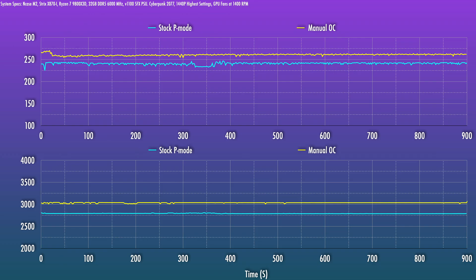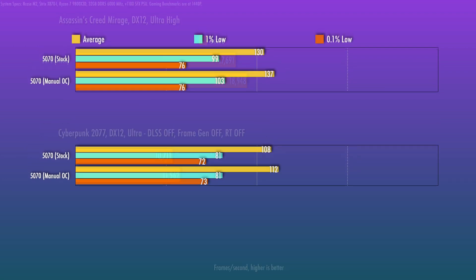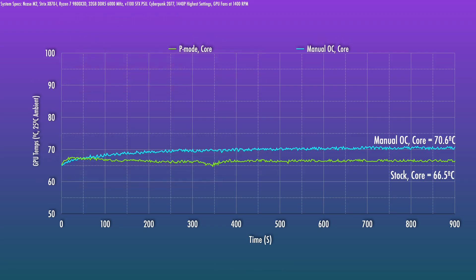Being a base-spec model, there is a good amount of room for users to play with. I didn't have too much time to turn this around, but by increasing the power limit by 20%, Cyberpunk total board power settled at 260 watts with 417 watts total system power, and the clock hit 3037 MHz. There was a modest 7–8% bump in synthetics, translating to about 5% on the averages for Assassin's Creed Mirage and about 4% for Cyberpunk — a very modest bump considering the power increase.